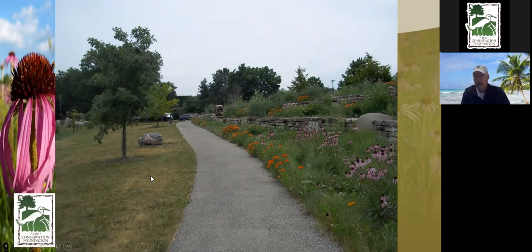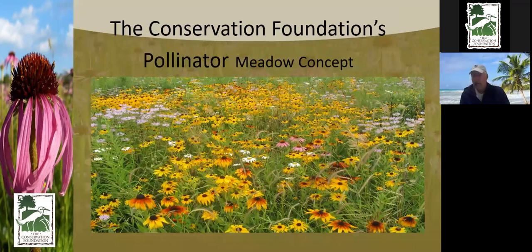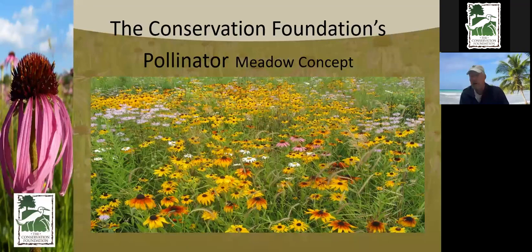For shade areas — right now the wild geranium is blooming. There's woodland phlox, sedges, and back here the yellow is celandine poppy. Beautiful things grow very well in the shade, and we don't have to have grass around our trees. We created a pollinator meadow concept; we have it at the farm — 25 feet wide and 1,400 linear feet converted from turf to a meadow.